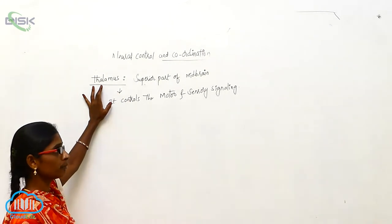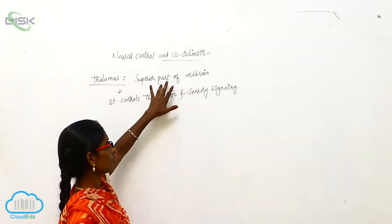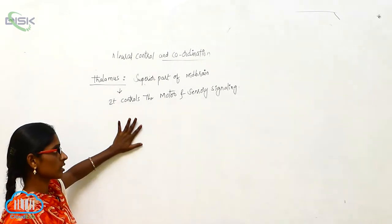Thalamus is a part of mid-brain. It is a superior part of mid-brain, and it contains the motor and sensory signaling.